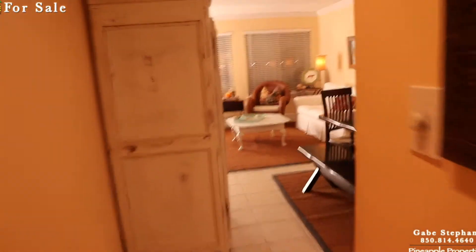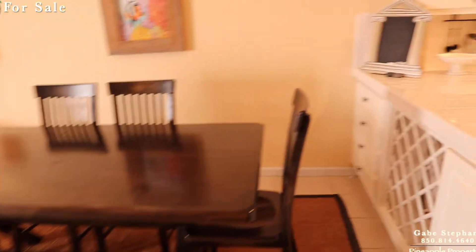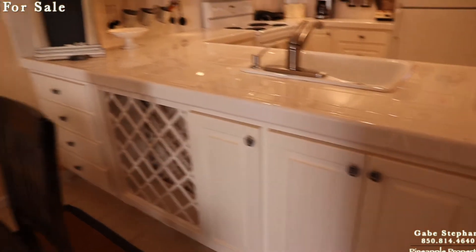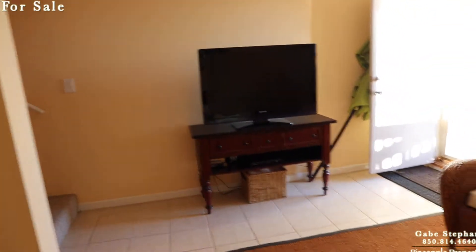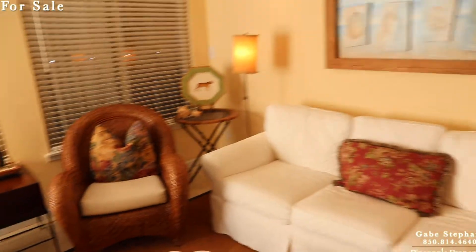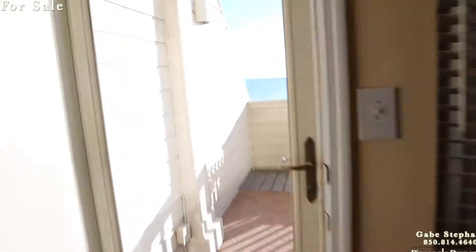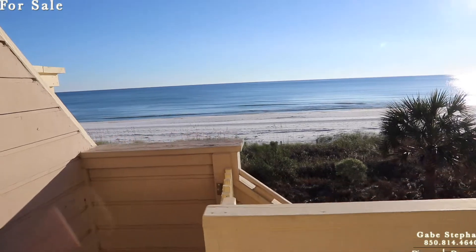Cool kitchen table. Cabinetry on the back side as well. The views are phenomenal but I'm going to show you the views from outside instead of through the windows because I don't want to take the hurricane shutters off.